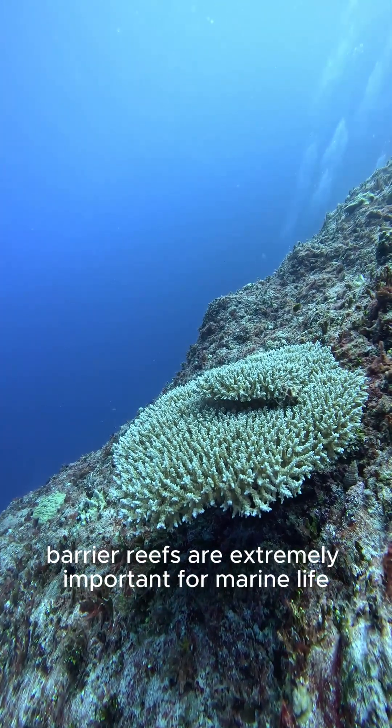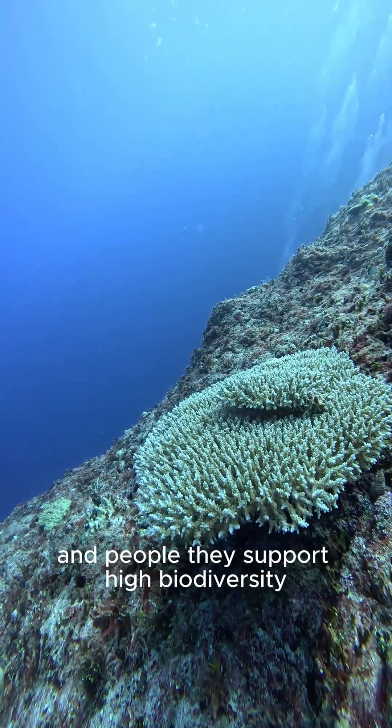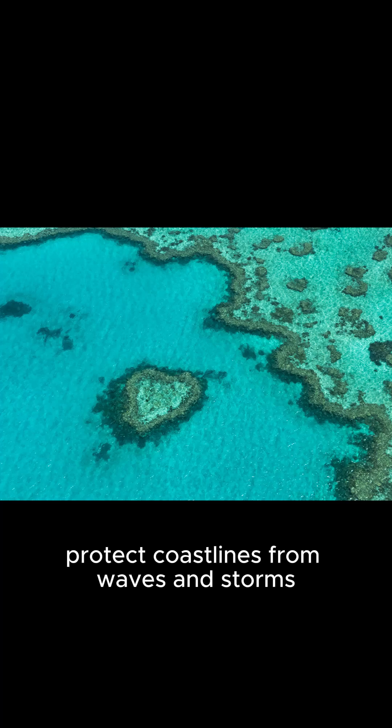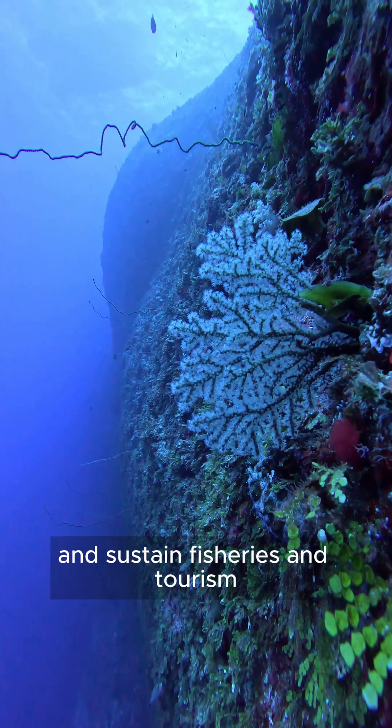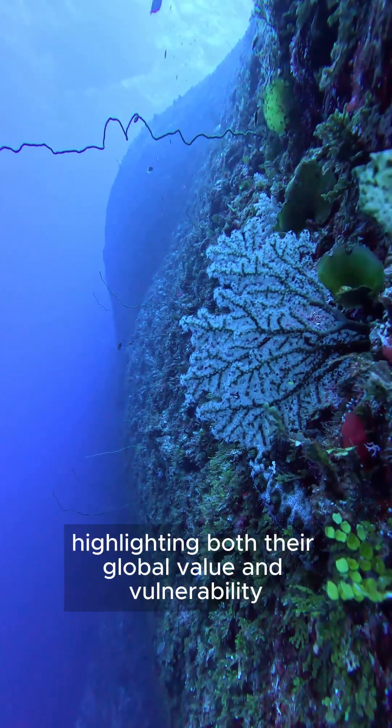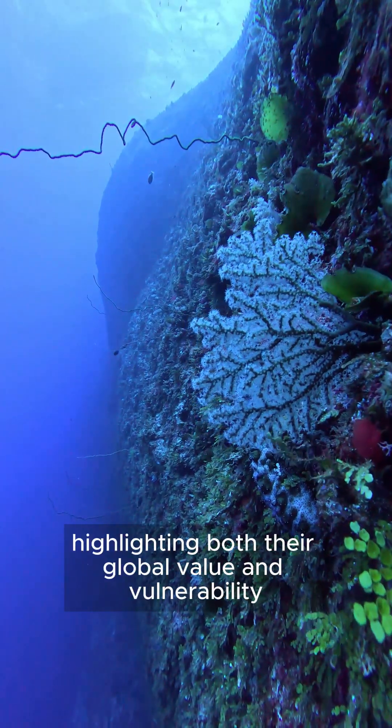Barrier reefs are extremely important for marine life and people. They support high biodiversity, protect coastlines from waves and storms, and sustain fisheries and tourism. The Great Barrier Reef is the most famous example, highlighting both their global value and vulnerability.